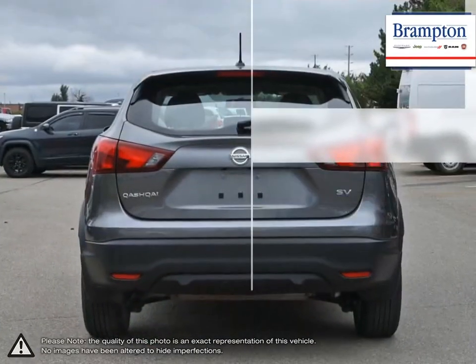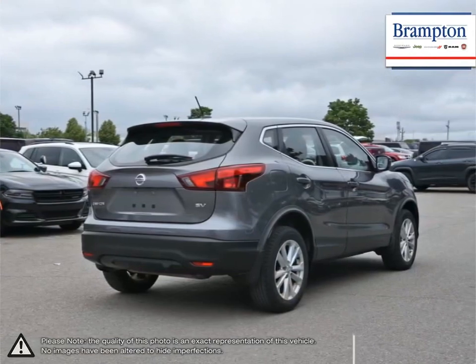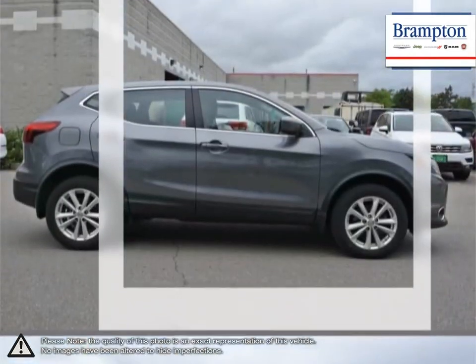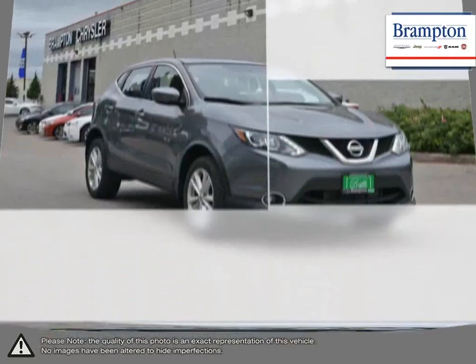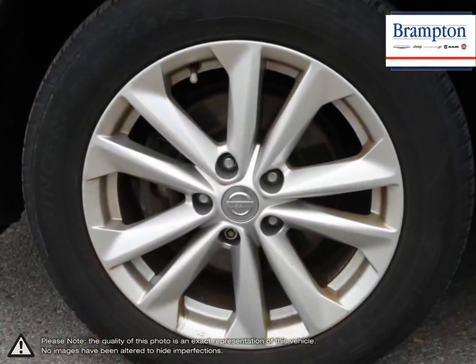The elevated driving position, sleek styling, and quiet performance all make a great first impression. The Qashqai also handles extremely smoothly thanks to its suspension setup, while the top-notch interior provides a comfortable and entertaining ride along the way.